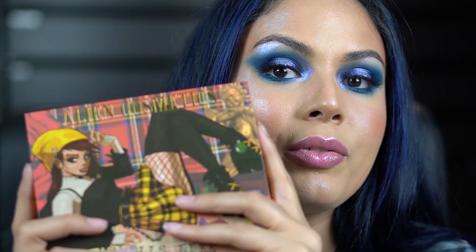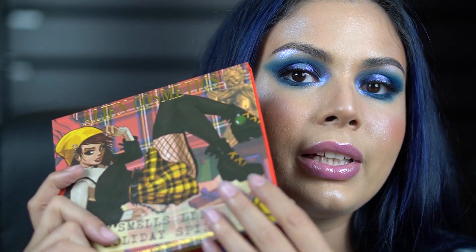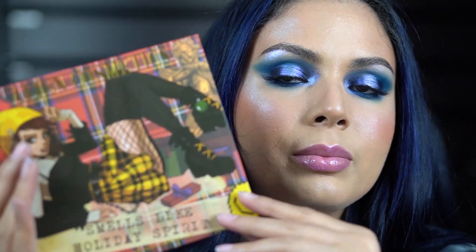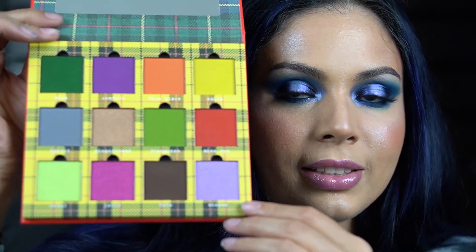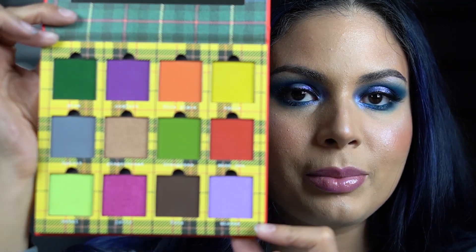One of my favorite things about this palette — not only is it magnetic — we did a really different finish where the character is shimmery and glossy and the rest is matte. When you open the palette there are different shades of plaid inside and the back is a beautiful red. So these are the shades for the Smells Like Holiday Spirit collection, and I'm gonna go ahead and swatch them for you.